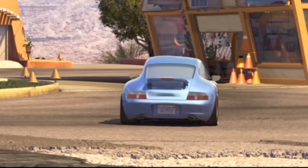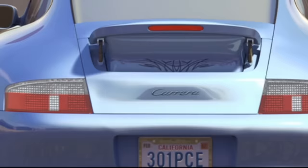And Claire's plate is 301PCE, but I'm not exactly sure what that one is referencing. Unless it's part of another phone number — does anyone know what it's referring to? If so please let me know.